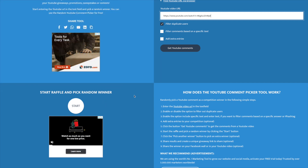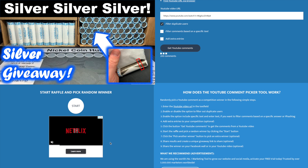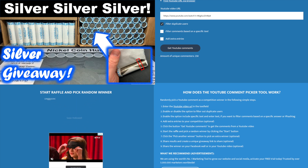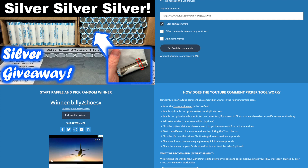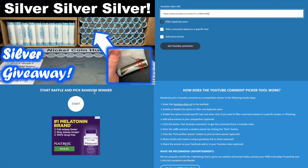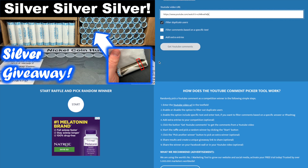The littlest helper is already moving on to the next video — 258 commenters. Let's see who the winner is for the nickel hunt video. Billy Two Shoes X — 'it's always fun finding silver.' Congratulations Billy Two Shoes! You win the silver nickel and the 2009 Denver.